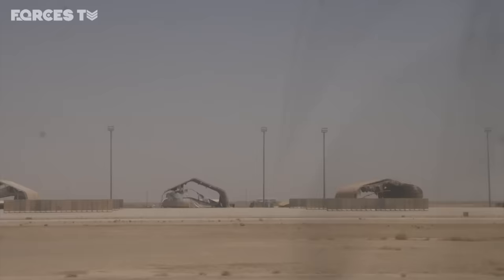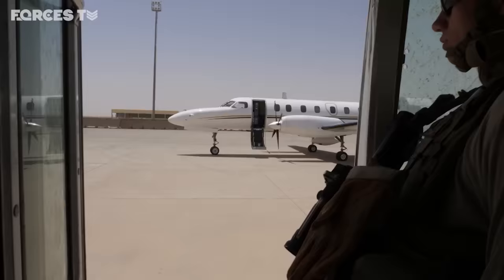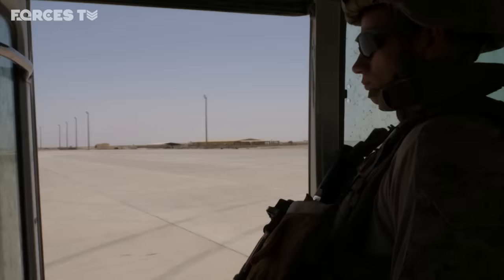From the moment we landed, the difference was stark. The airfield, once busier than Gatwick, now silent. Camp Bastion's control tower, which used to handle 600 flights a day, now commands acres of empty concrete.